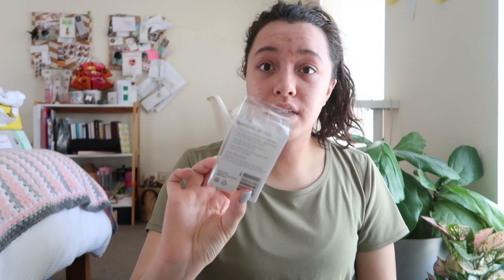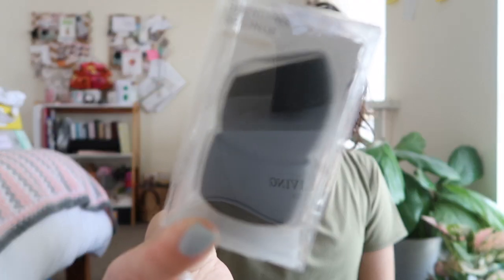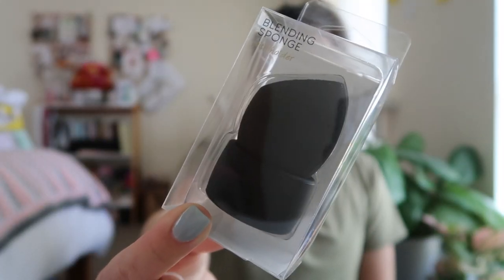This is from Target. It's a blending sponge and it comes with a little holder, and I think that is the greatest thing ever, because mine's always rolling around on my dirty bench top or I just throw it in my makeup bag to dry after I use it. So this will be great. This was from Target and I believe it was only $6, so get your hands on one of those if you want one.